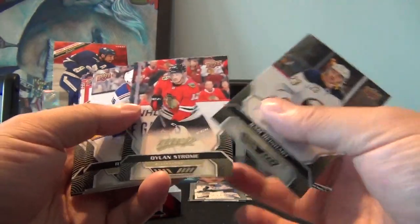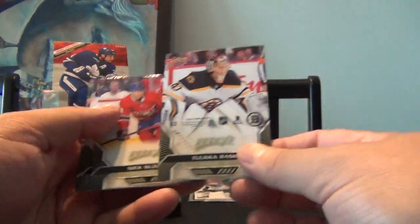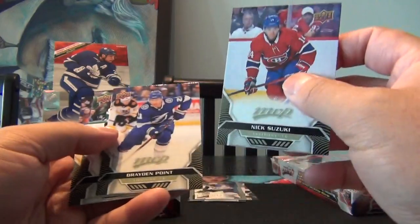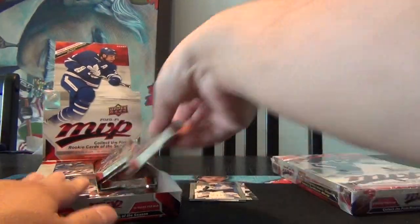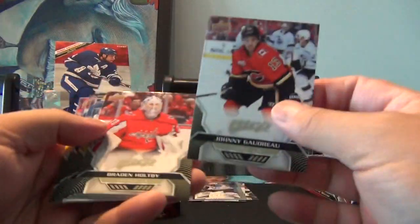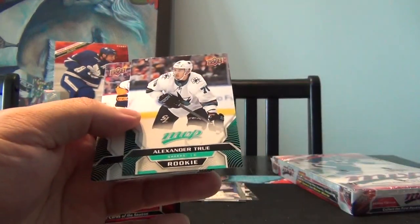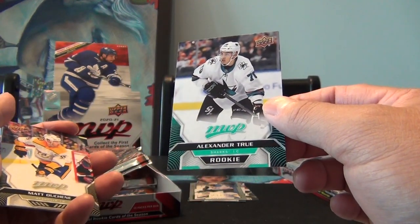Sam Reinhart, Dylan Strome, Ryan Strome. Tuukka Rask — this is a puzzle piece, I'll have to put that together at some point. Nick Suzuki, Brayden Point, Jamie Benn, Nick Leddy. Johnny Gaudreau, Brayden Holby, Victor Arvidsson, William Carlson, and a parallel for Alexander True — so there's a rookie, one of the holdover rookies.